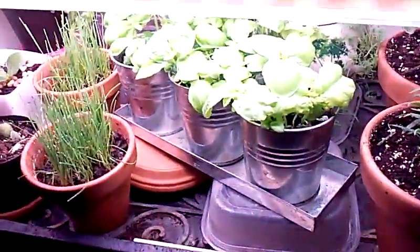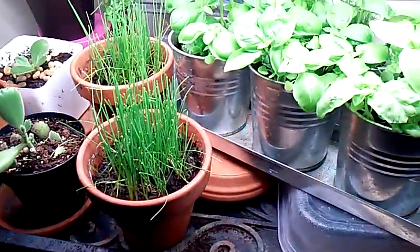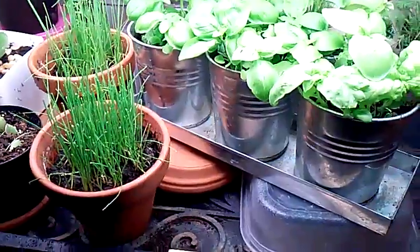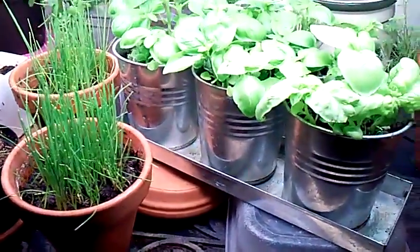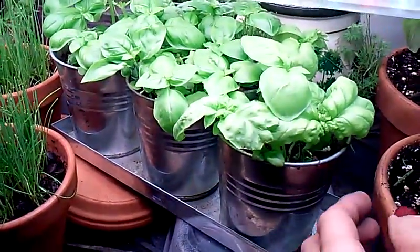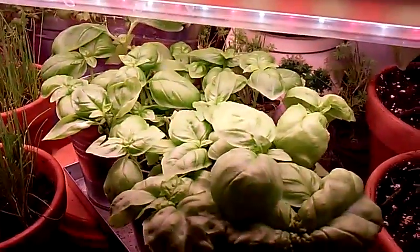Down here is my herbs. I hope you can see it with the lighting. There's some chives — and I have already been eating off these herbs for a month. They do just fine in your house, your little greenhouse, with lighting especially. It depends how much light you get in your house too, but I have the artificial lighting.